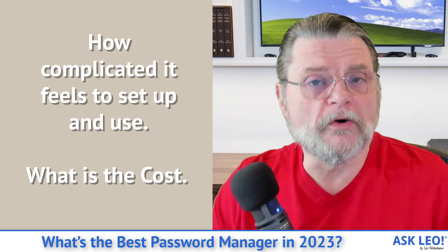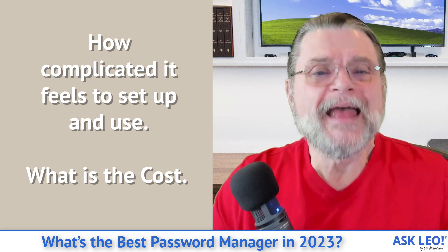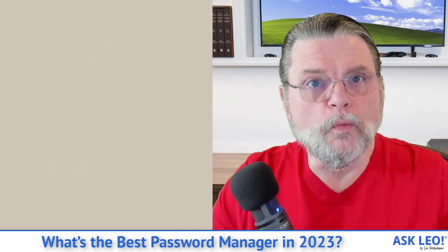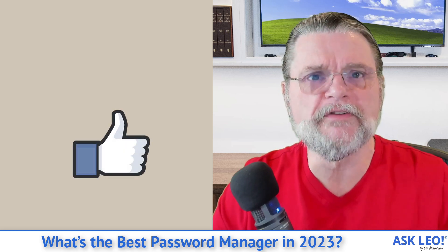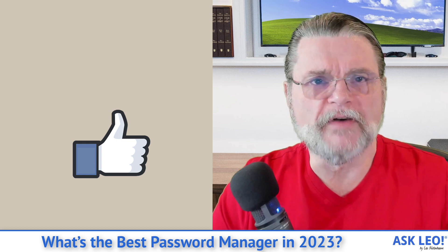And finally, cost. In my opinion, password security is worth it — it's worth the investment. Not everybody is in a position to make that investment, and that's fine. Then make sure you choose one that has a free version that meets your needs. You have lots and lots of options, and the good news is that most of them are pretty darn good.